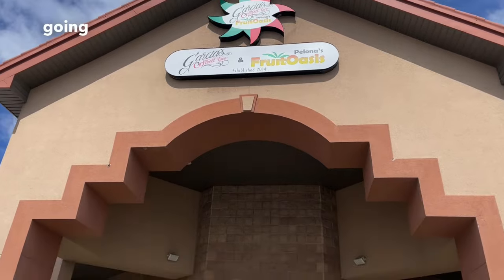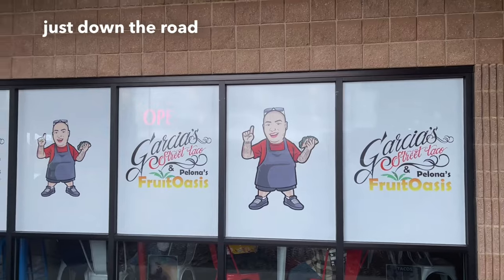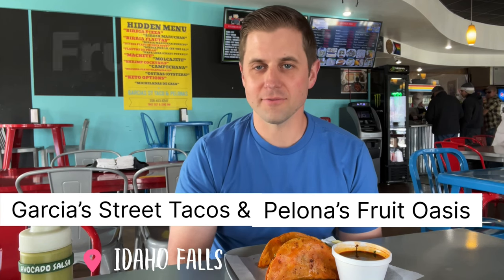My first stop is going to be at 3000 South 25th East between Ammon and Idaho Falls, just down the road from the Grand Teton Mall next to the hospital. I'm here at Garcia's Street Tacos and Paloma's Fruit Oasis.